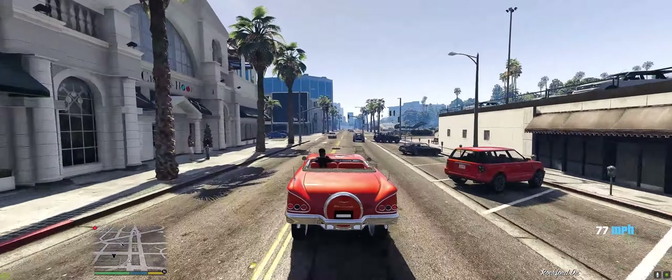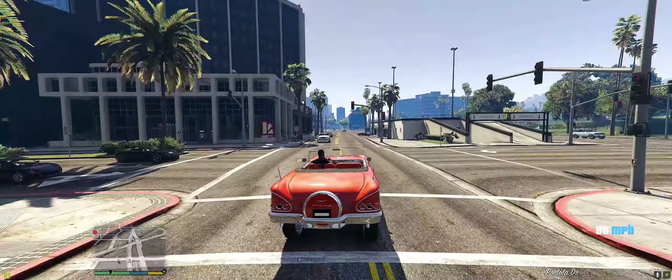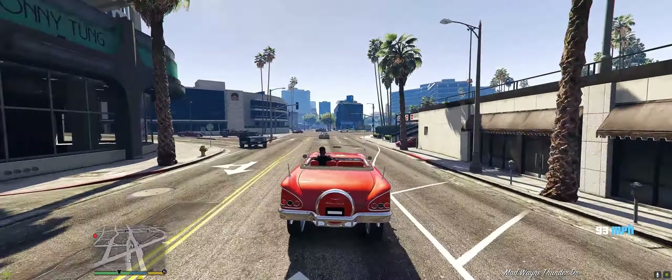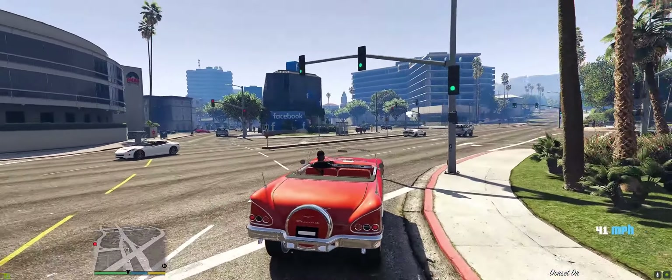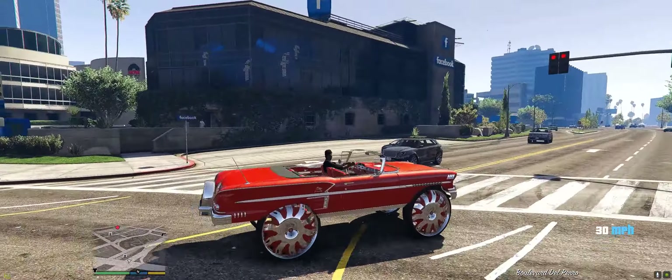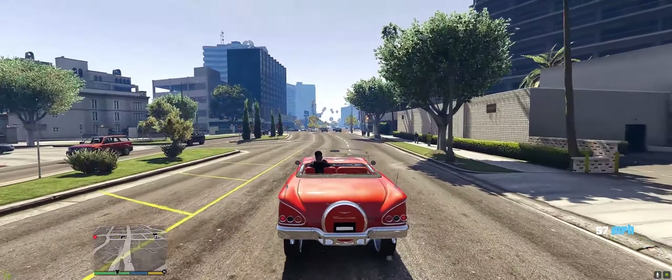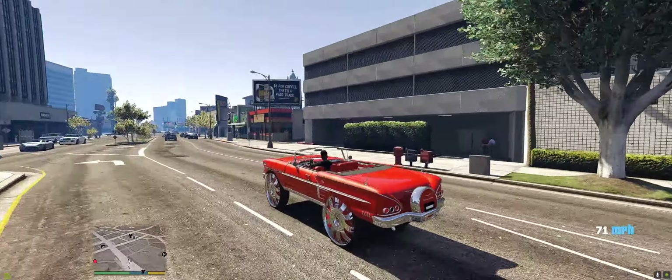Just about to be on my way to the other dealership. I love this Impala though, man, it's a classic. Look at my Facebook building right there, yeah buddy. All right, let's take things up a notch.